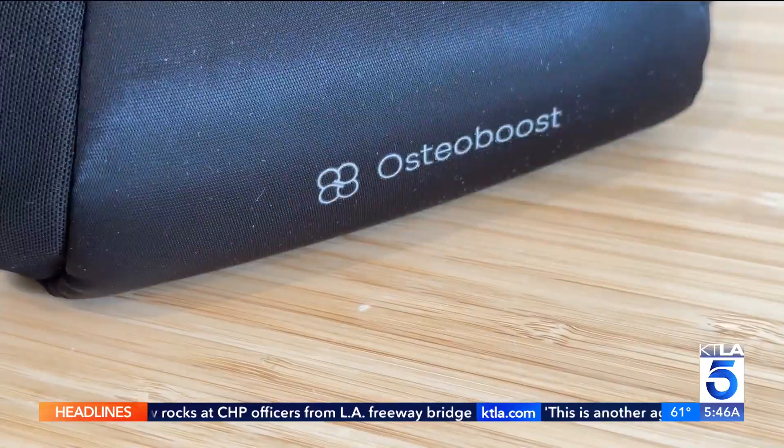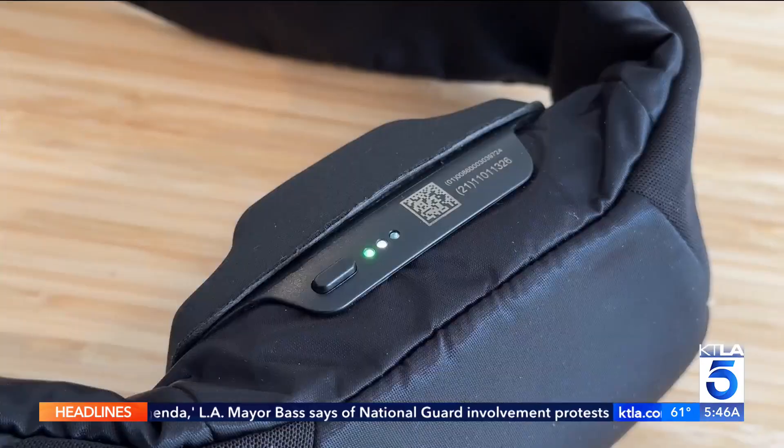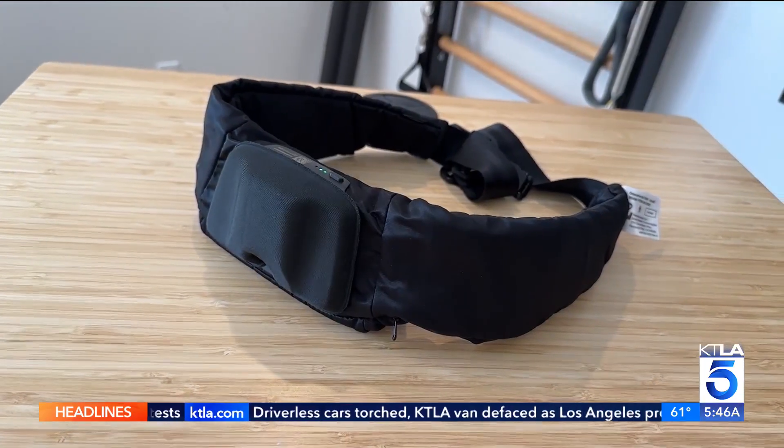A client told her about a device called Osteoboost, and now she's using it. Osteoboost is the first FDA-approved non-drug prescription treatment for low bone density.